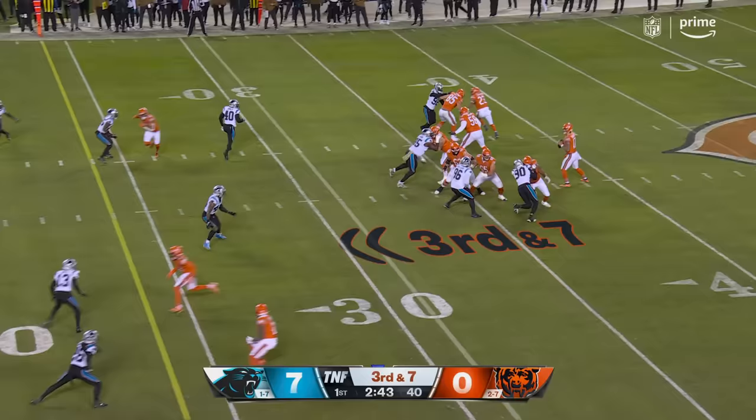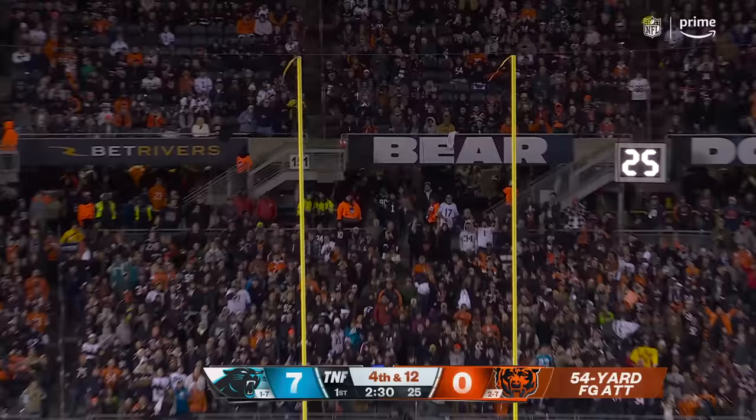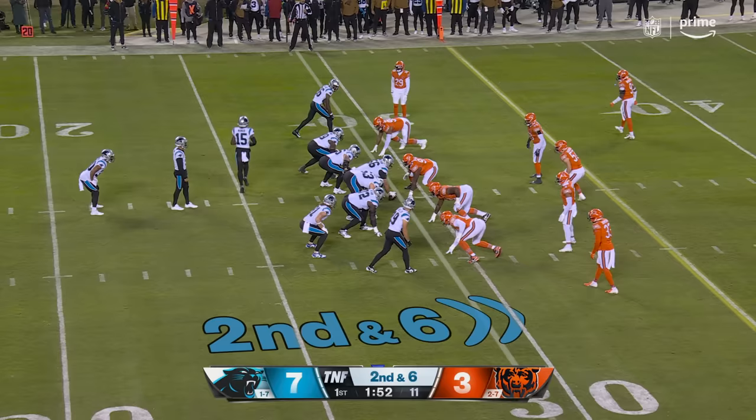Third down and seven, flushed out, fires and pass is incomplete. From 54, and that one is inside the left.